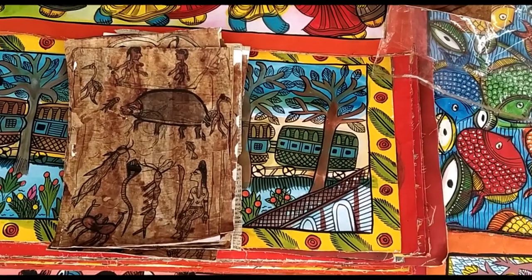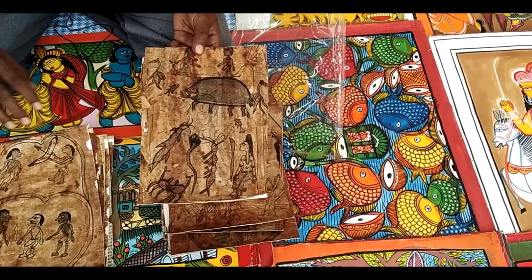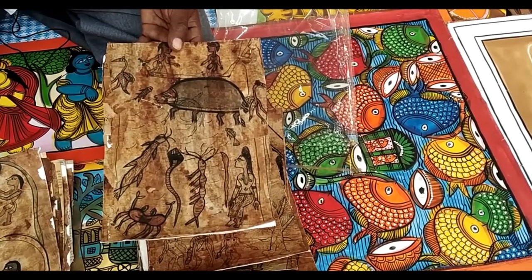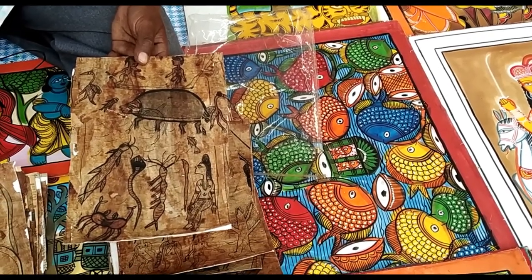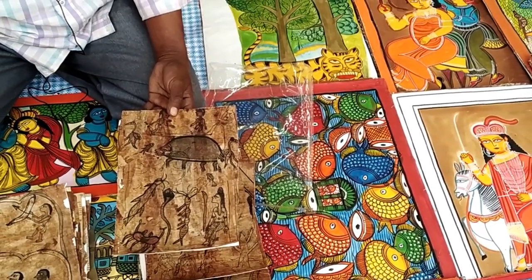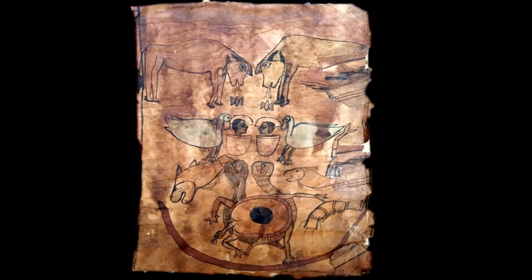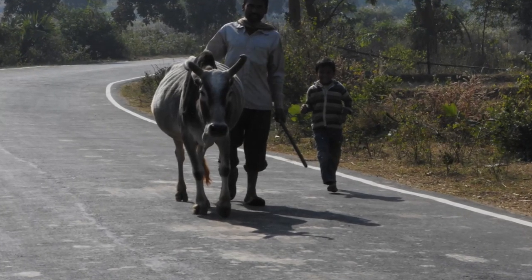In the third part, it is shown how they start living on that land. There were three cows called Kabil Gai, and from their saliva two eggs are created. From these two eggs there came a man called Pilchu Haran and a woman called Pilchu Buri. The last part shows how their community flourished from them.